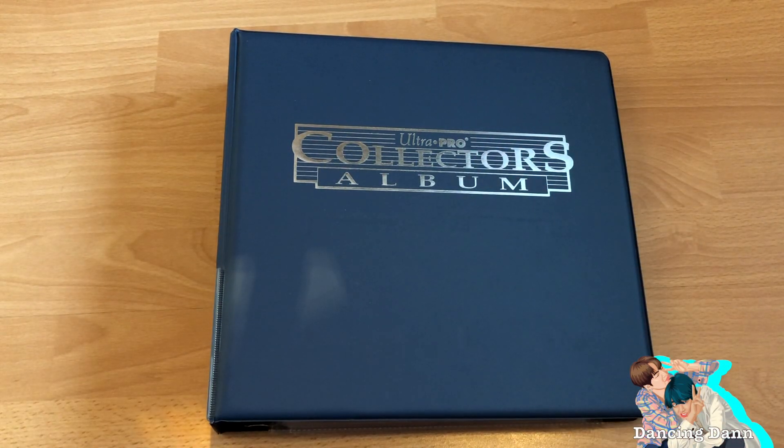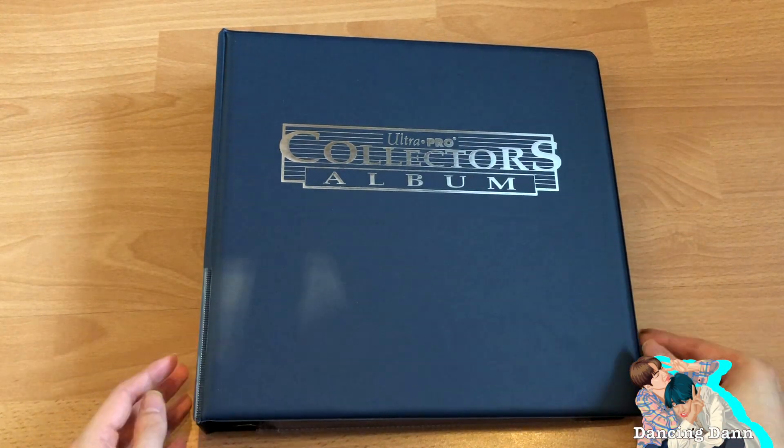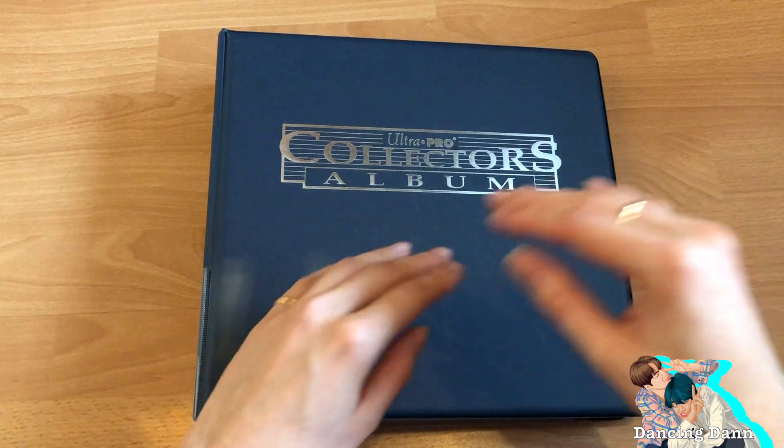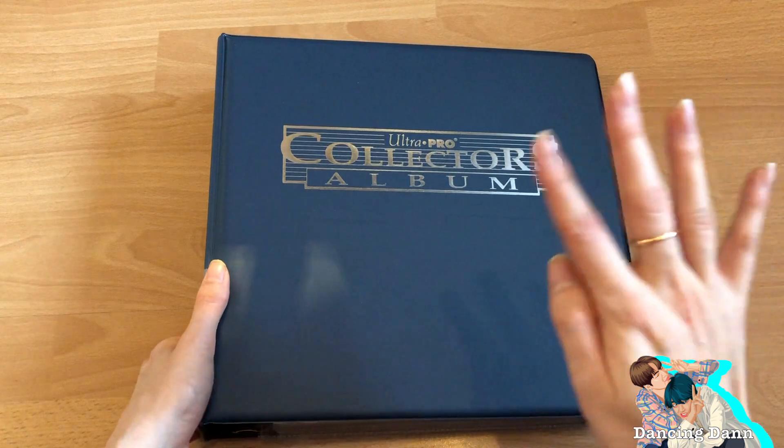Hi guys, welcome back to my channel. I'm so excited to film another 'putting photocards away in my binders' video. I have quite a lot actually, and I just received a new binder, so now I have four binders.